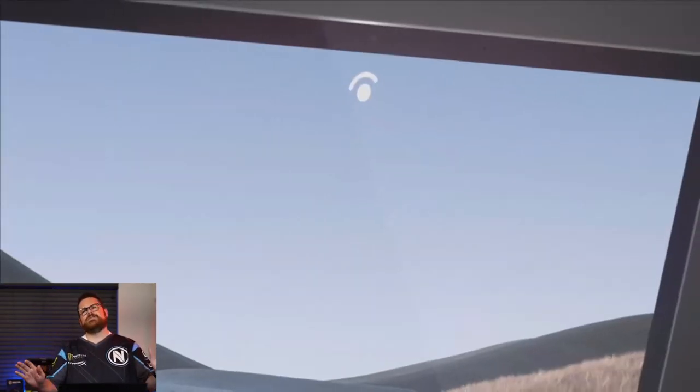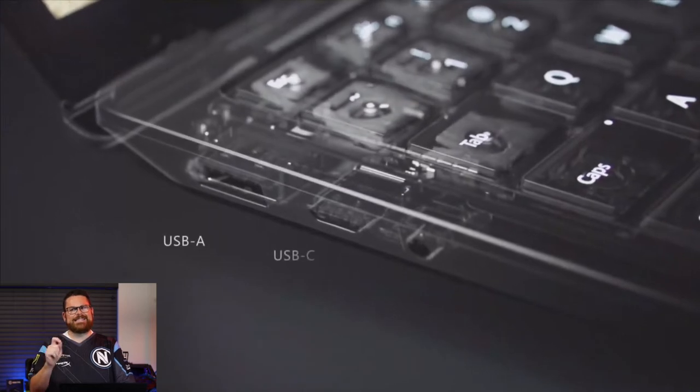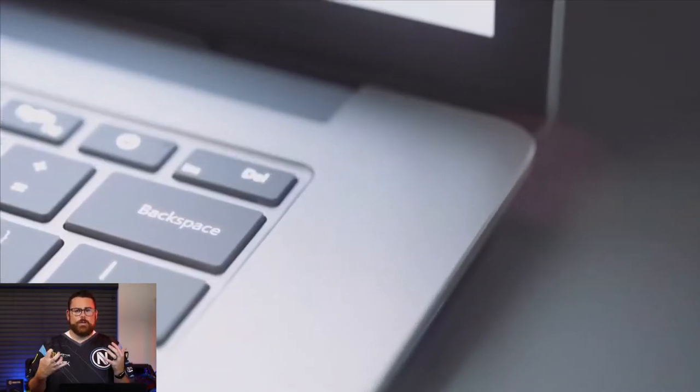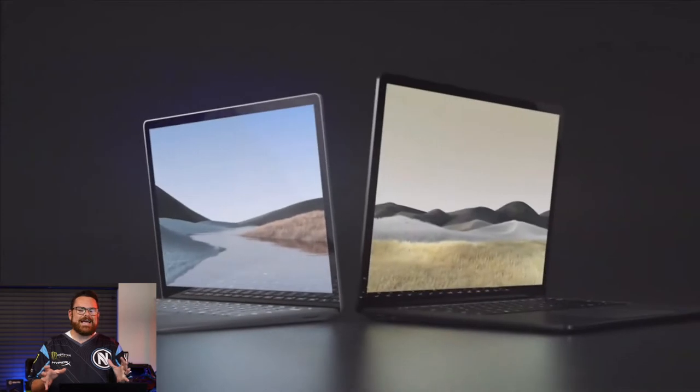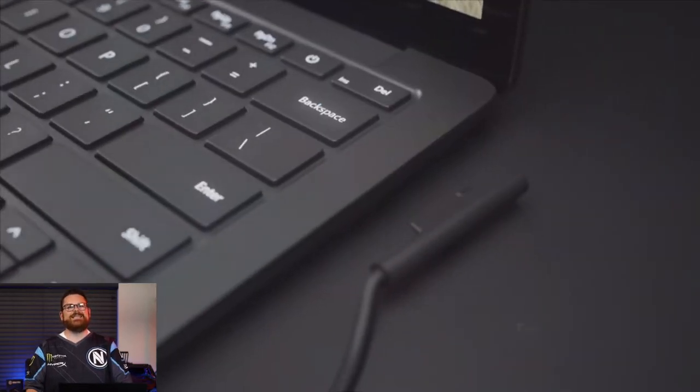Number one, Microsoft started the announcement on the Surface Laptop 3. Sure, it's got a 20% larger trackpad, there's a 13.5 inch or a 15 inch model, it's got a removable drive. But the cool thing is — and I had to swallow because I was so excited to talk about this — it's got a redesigned serviceable chassis. Brian, do you know what a serviceable chassis is?